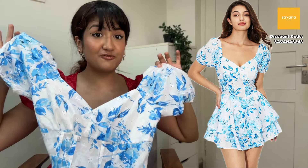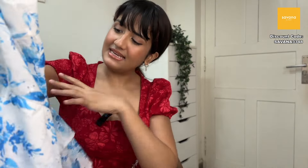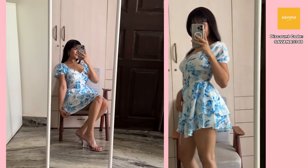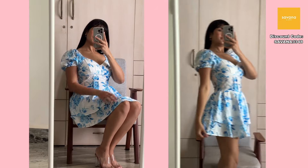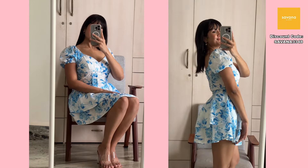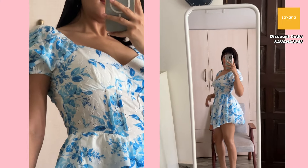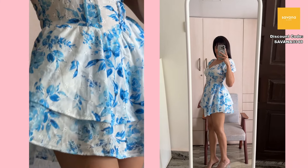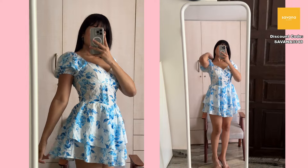Moving on to another dress — I'm obsessed with floral dresses, and in every Savannah or Urbanic haul I have at least one. This is a floral A-line dress with pretty blue flowers and leaves detailing. It has chikankari work which makes it perfect for summer — very breathable and lightweight. I'm going on a vacation in July to a humid and hot location, and this dress is perfect for that weather.